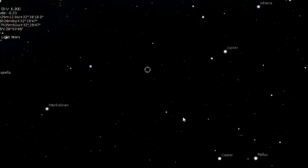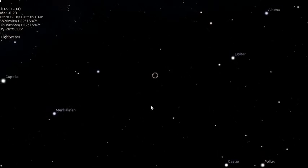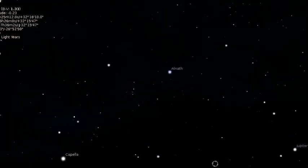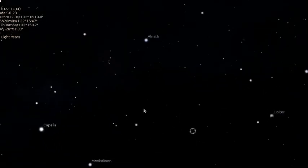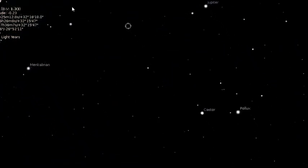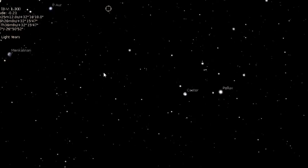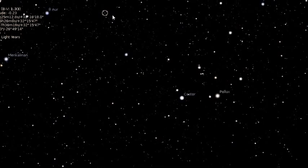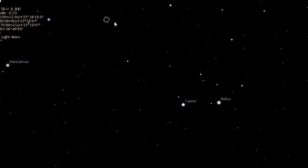It disappears from sight — we can just barely make it out. But when we come down, there it is. We can see it at that point. As we start to move it down, it goes off and it's very very hard to see.